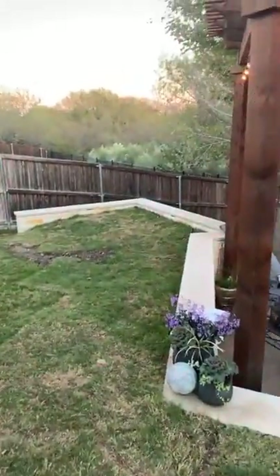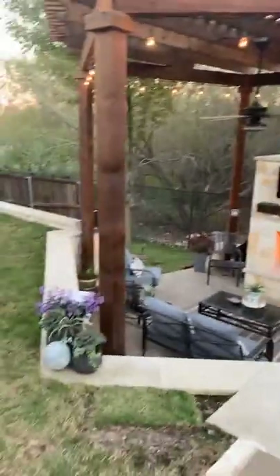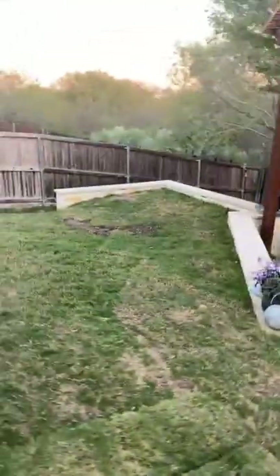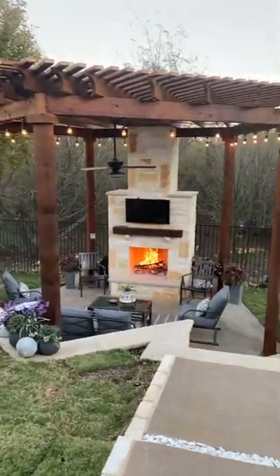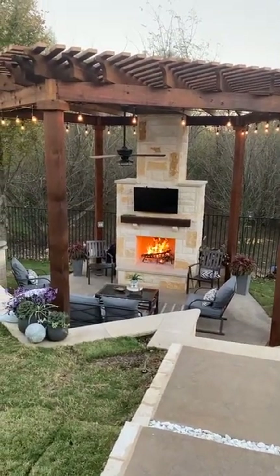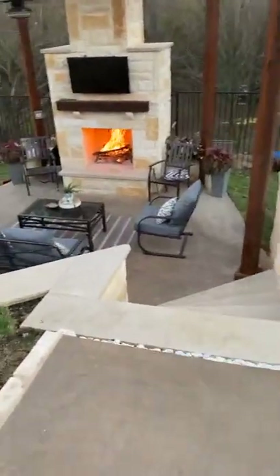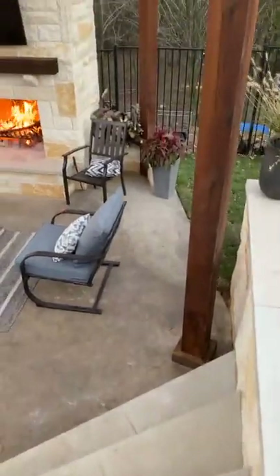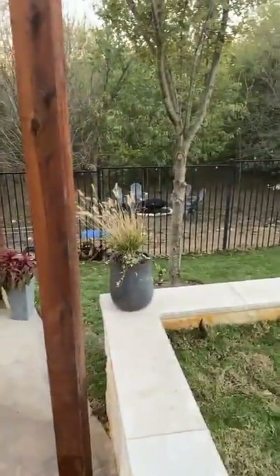This will be great for cornhole, and we can do seating areas here if we have groups of people over. I had a vision for this and I couldn't really get everybody to figure out what I wanted, but the girl that did the drawings just did such a good job — they pretty much made it look exactly like it's supposed to.